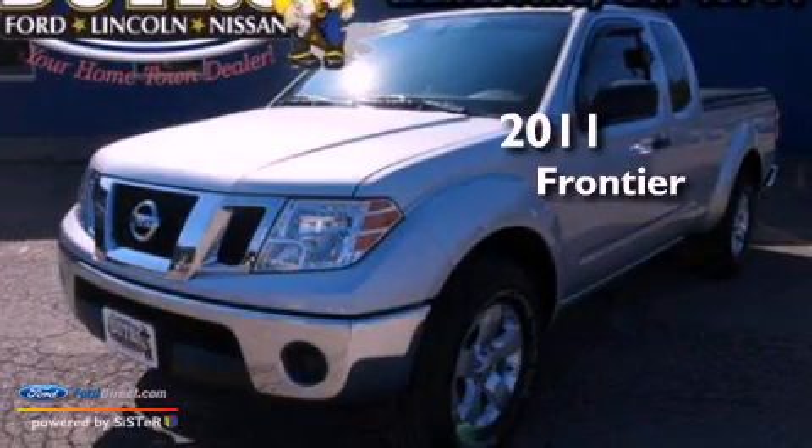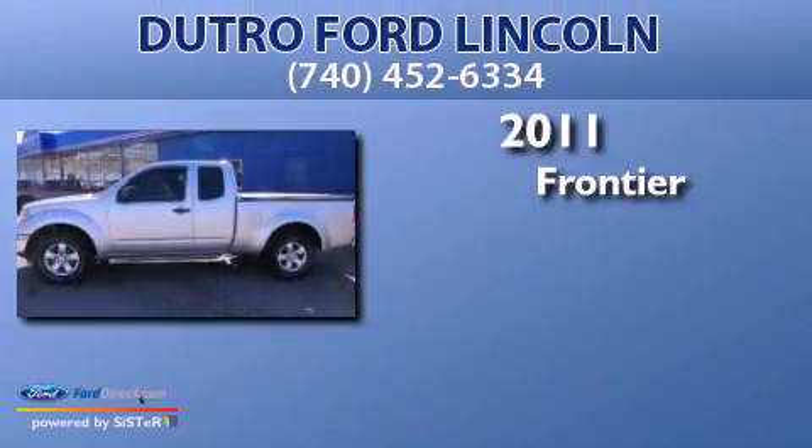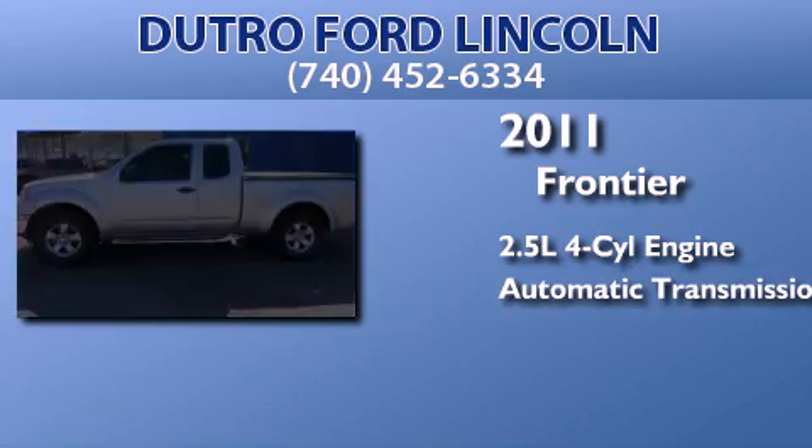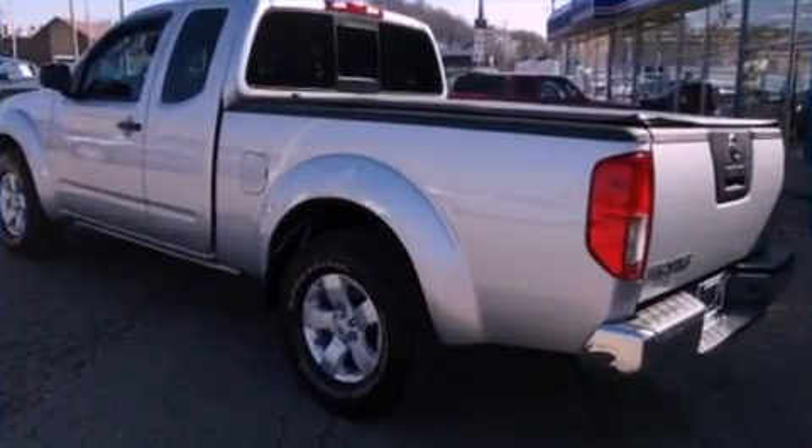This is a 2011 Nissan Frontier. It has a 2.5-liter 4-cylinder engine, an automatic transmission, and a clean non-smoker interior.